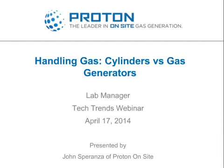John Sparenza is Vice President of Commercial Product Sales at Proton Onsite. Mr. Sparenza joined Proton Onsite in 1997 and was involved in the development of Proton's core technology and industrial product line. Prior to joining Proton, Mr. Sparenza spent 12 years at Hamilton Sunstrand Division of United Technologies Corporation developing PEM fuel cell and electrolyzer products for military and aerospace applications.